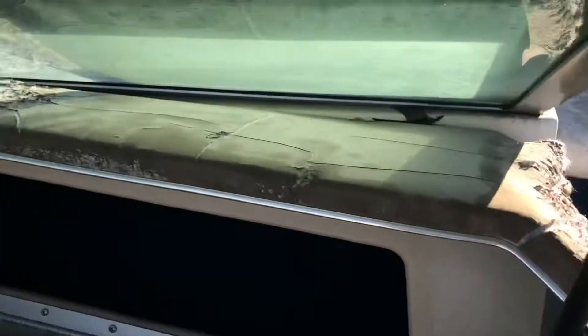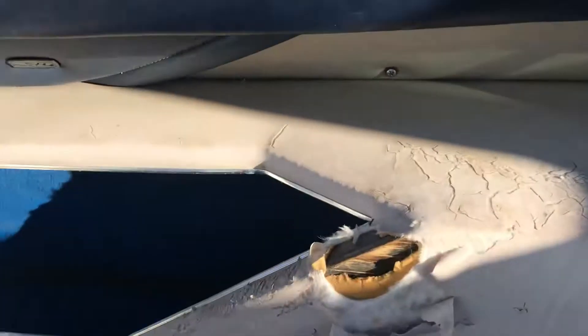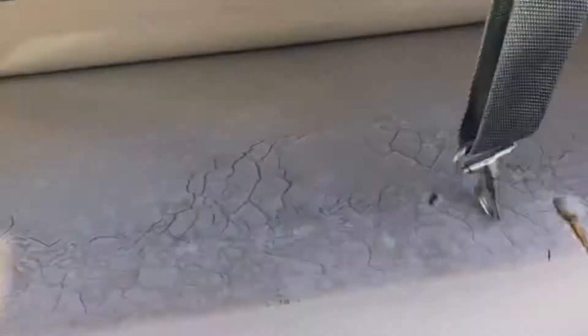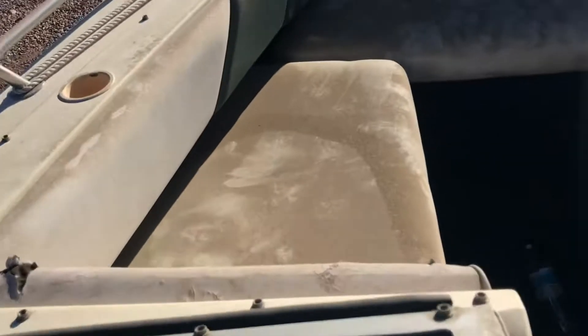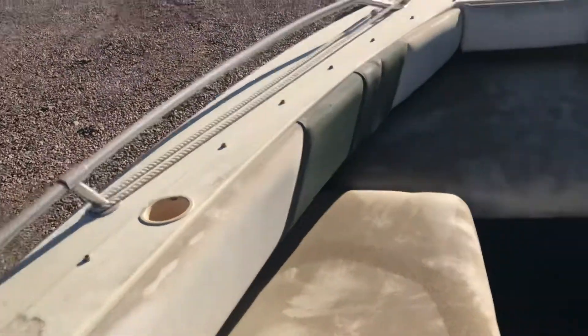Up where it got hit a lot by the sun, it has some cracking and a little bit of material that's kind of shredded, but honestly that's really minor. I'm surprised how nice this is on the inside. There's a little bit of cracking up front but although it's dirty, everything looks to be good in general.